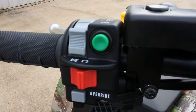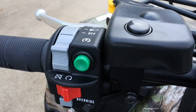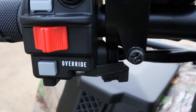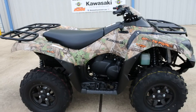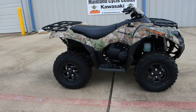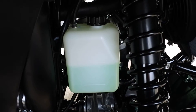Over here you've got the green button for start, red button for engine stop. The gray button is headlights off, low, and high beam. And then this reverse button says override — that overrides the reverse limiter. It has a reverse limiter that kicks in once you get up to a certain speed in reverse. You push and hold that button and it will override the reverse limiter. These are liquid-cooled — there's your coolant reservoir right there, really easy to check.